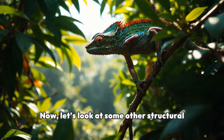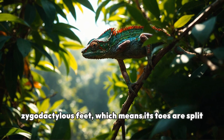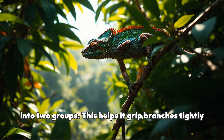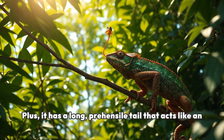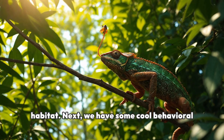Now, let's look at some other structural adaptations. The panther chameleon has zygodactylus feet, which means its toes are split into two groups. This helps it grip branches tightly as it climbs through trees and shrubs in search of food. Plus, it has a long, prehensile tail that acts like an extra hand, helping it balance while navigating its habitat.